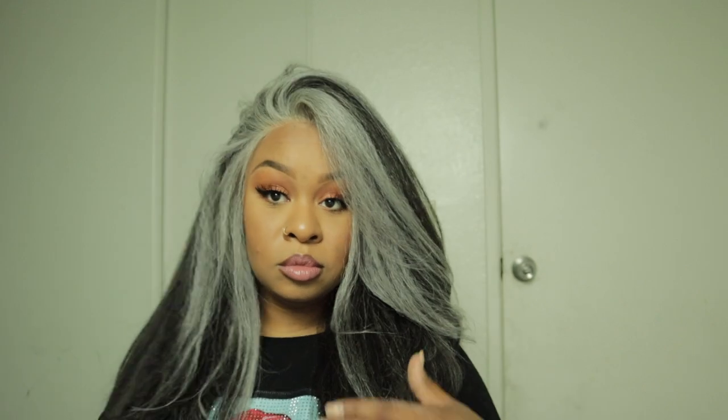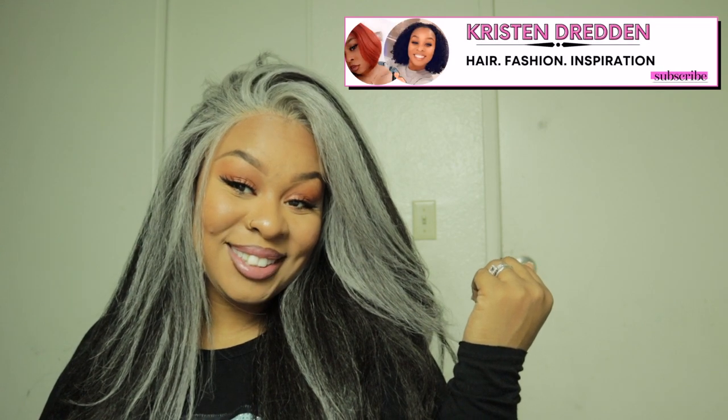This hair — I love it. It's so natural, the luster is amazing. Yeah, like I'm ready to go. What do y'all think? Thank you for watching and don't forget to like and subscribe. Peace!